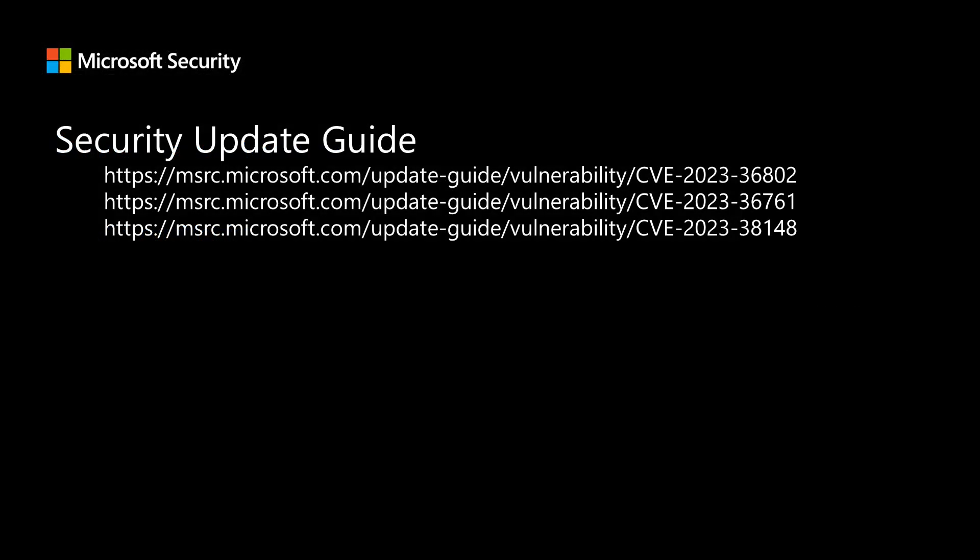That is it for the vulnerabilities I'll cover today. I want to thank everyone for tuning in, and I'll talk to you all next month.